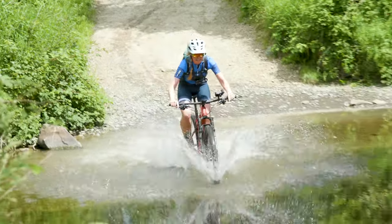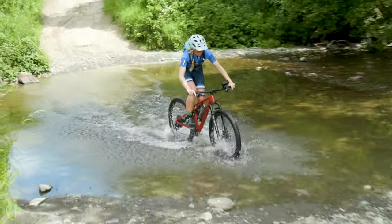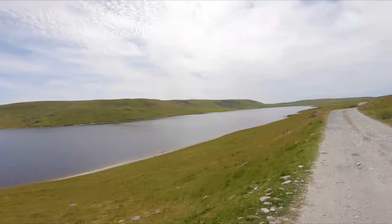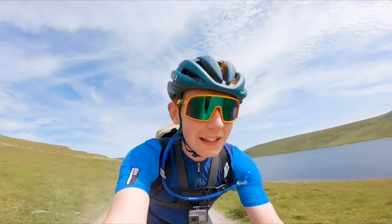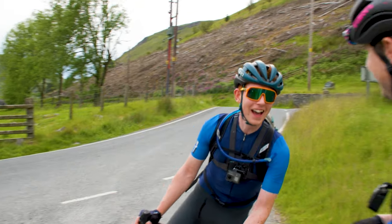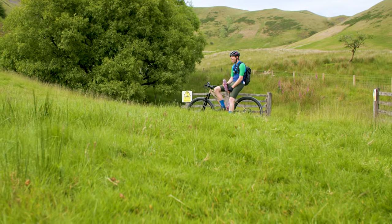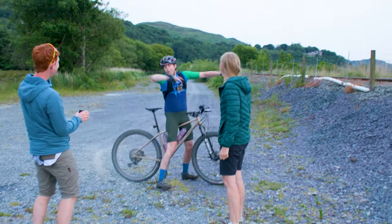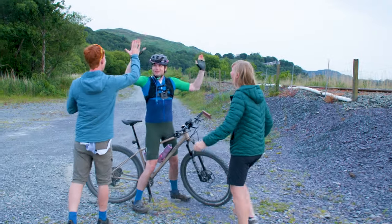Back in the summer we took on one of our biggest Bike Radar Diaries challenges to date as we tried to break the record for the fastest known time across the Transcambrian Way, a mostly off-road route from one side of Wales to the other. The only difference was that we took it on as a relay, each of us riding a section of the route. If you haven't watched that episode yet, you absolutely must — it really is a classic. While you're here, why not subscribe so you don't miss out on our next video.